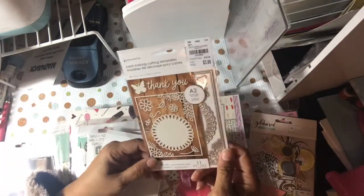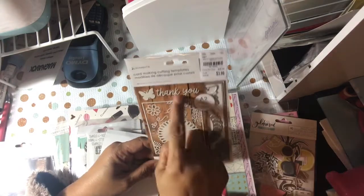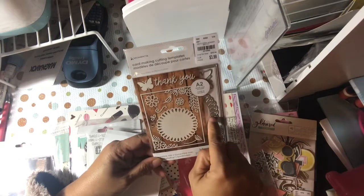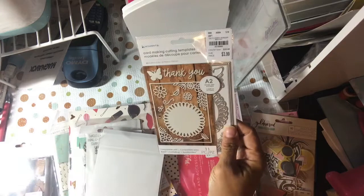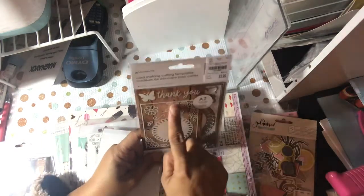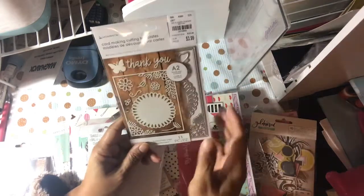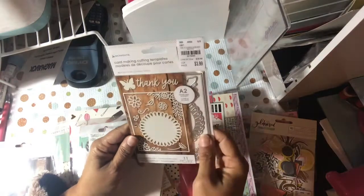I had the mermaid A2 one, but I took that back and exchanged it for this one because it had more dies. I felt I could use this more — you have the doily piece that's separate, flowers in the corner, separate flowers, and I think the butterfly. So you get 11 pieces for the same price. I probably get more use out of this one.